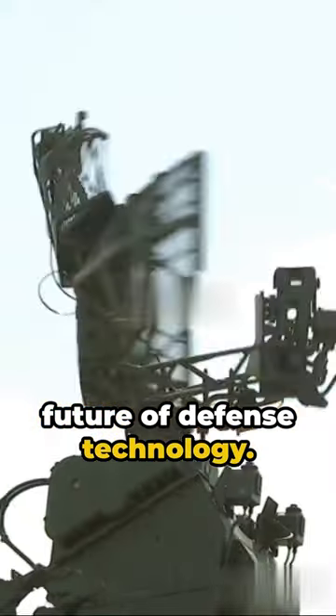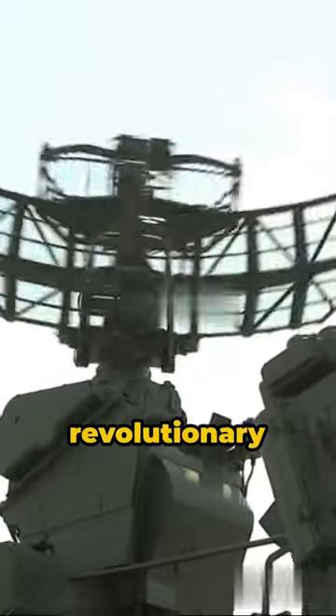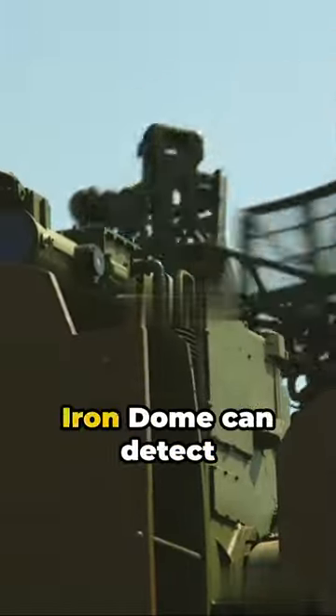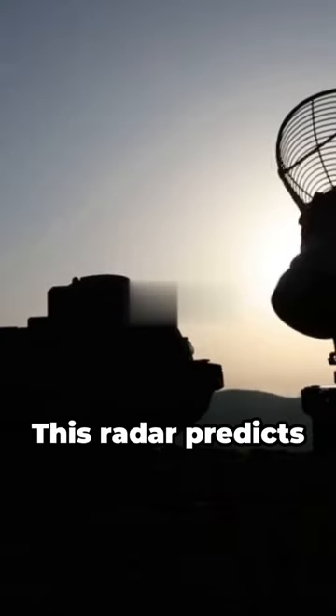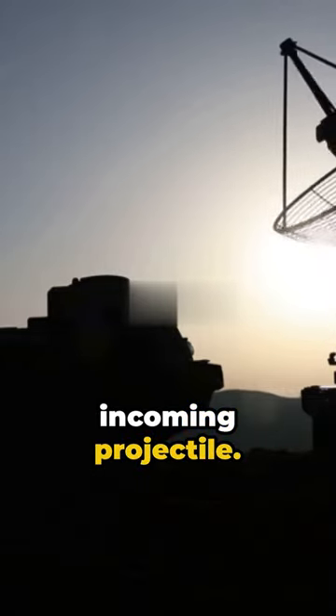Welcome to the future of defense technology. Today we explore the Iron Dome, Israel's revolutionary anti-rocket system. Equipped with a sensitive radar, the Iron Dome can detect incoming rounds from 2.5 to 43 miles away. This radar predicts the trajectory and impact point of the incoming projectile.